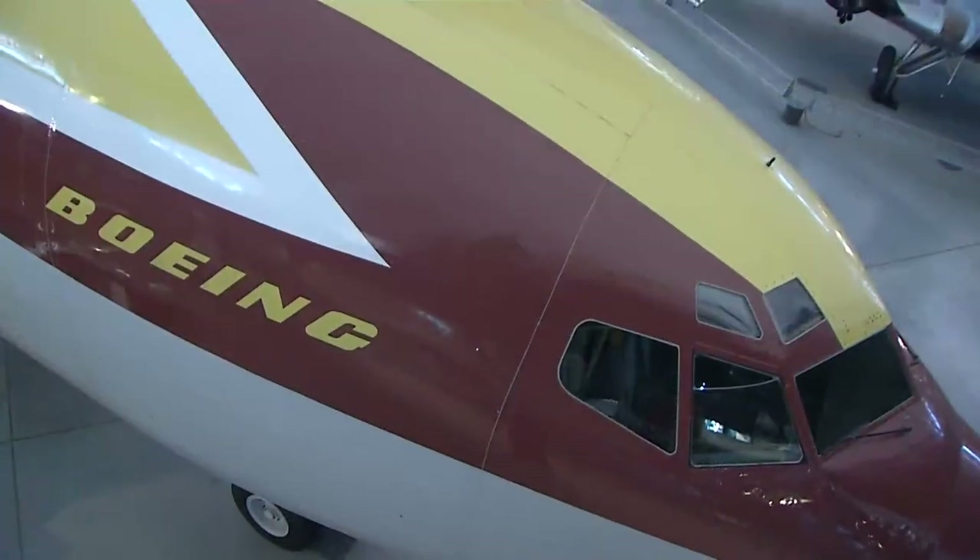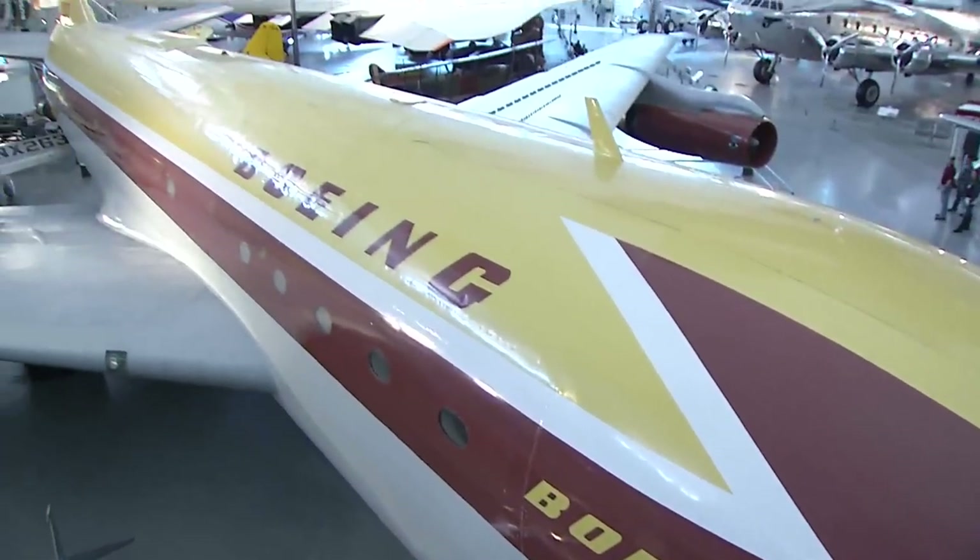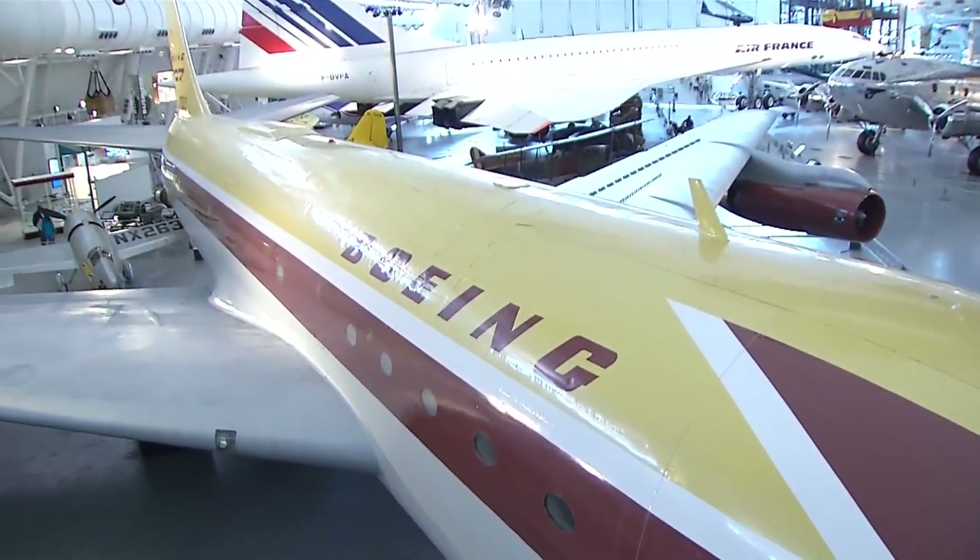We also have what we call the Dash 80, which was the prototype of the Boeing 707 — really what put the world into the jet age.